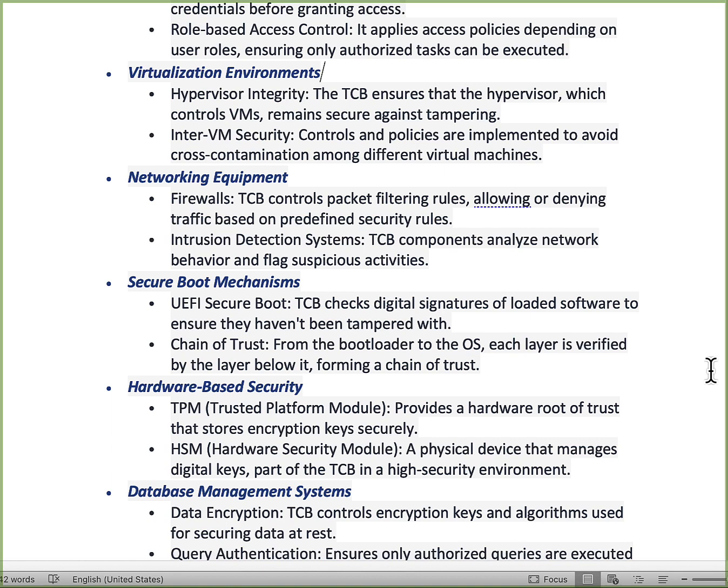Another example of the trusted computing base is virtualized environments. The hypervisor is the layer below that actually runs all the systems within your virtualized environment. The TCB ensures the hypervisor, which controls the virtual machines, keeps them all secure. It controls the policies implemented to those machines to avoid cross-contamination. If you have multiple virtual machines in an environment, you don't want one transferring data to another or accessing another — you want to ensure they are separated and segregated.